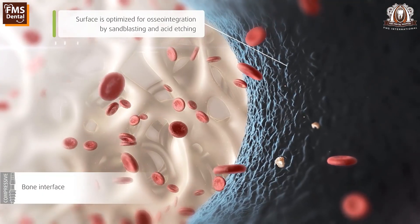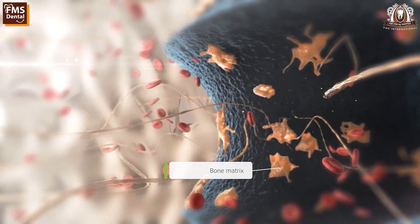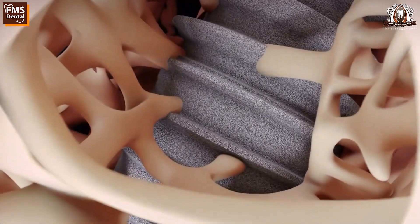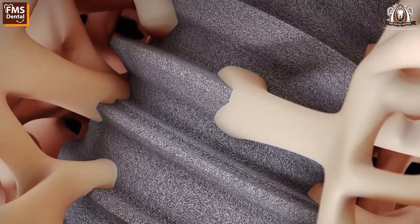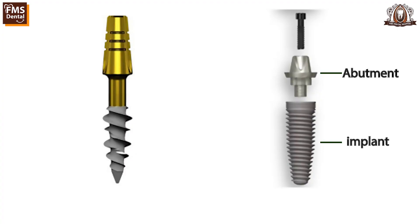Titanium is more preferred over zirconium today because of its highly biocompatible nature and osseointegration property. Osseointegration means that after placing implants, within a week's time bone starts to grow over the implant, and this process continues throughout one's life.